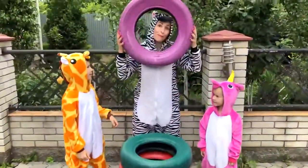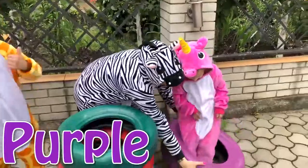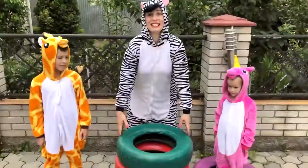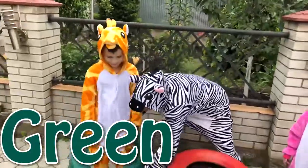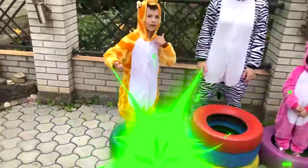And the first color is purple! Mika, it's for you! Oh, it's really cool, yes? Yes! The second color is green! Hello! Do you like green color? Yes! Of course! It's for you! Green color! Yes! Wow! Green color!